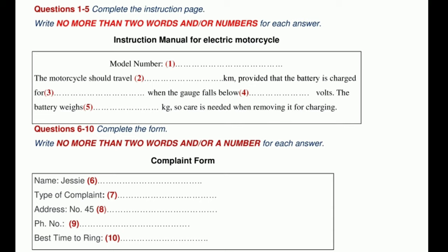Now turn to section 1. Section 1. You will hear a customer phoning a company representative to complain about her new purchase. First, you have some time to look at questions 1 to 5. You should answer the questions as you listen, because you will not hear the recording a second time. Listen carefully and answer questions 1 to 5.